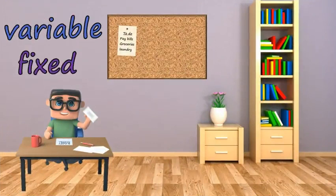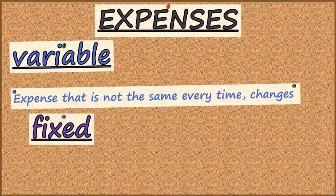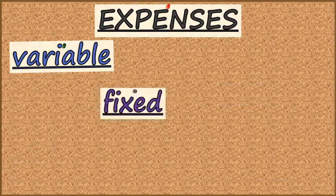What do those words mean? Well, a variable expense is one that is not always the same — it changes or varies. A fixed expense is one that stays the same. Let's see if we can help Larry sort some of his expenses.